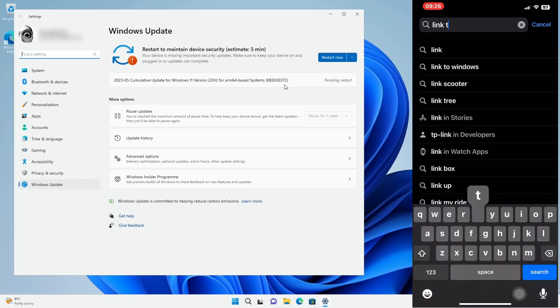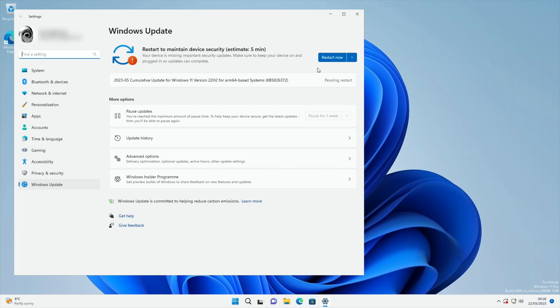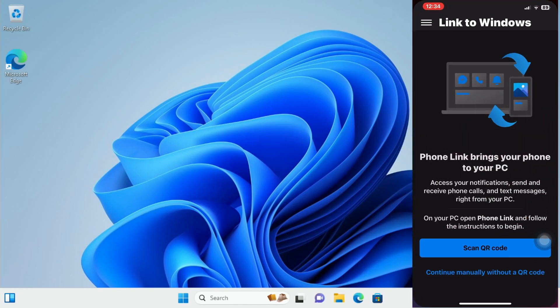I need to restart. It should have all the updates now. So on my iPhone I'm going to click on the Link to Windows app and it says scan QR code.